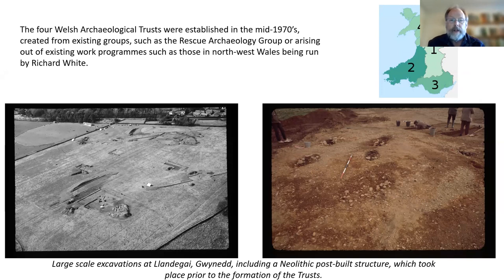Richard White was working in northwest Wales undertaking excavations. Dai Morgan Evans and Richard Avent, primarily led by Dai Morgan Evans, decided it would be a good idea to form the Welsh Archaeological Trust system throughout Wales. It's largely to those two people that we owe the existence of the trusts. Four chief executives were appointed: Gareth Dowdall, Chris Musson, Richard White, and Don Benson.